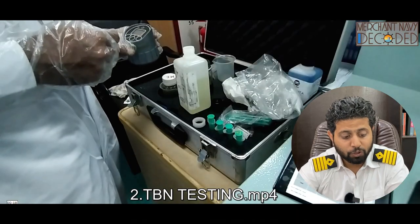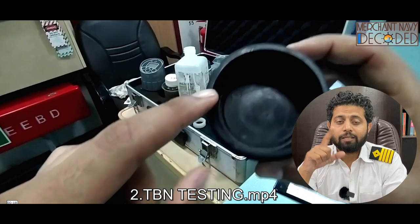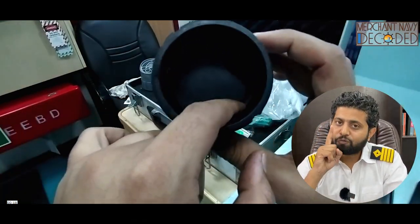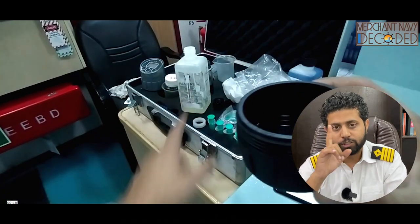Then I am carrying out TBN testing. What is TBN? Why are we carrying out TBN testing? How are we carrying it out? And how are we calibrating the sensor is very, very important. Please watch this video carefully.